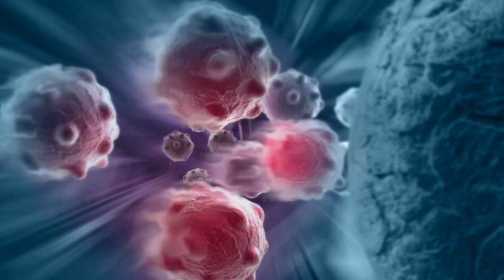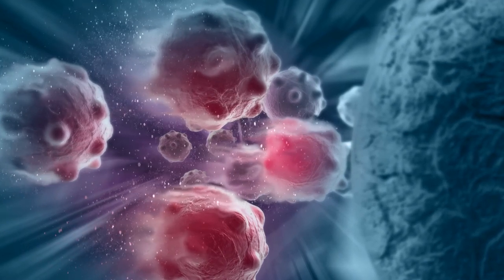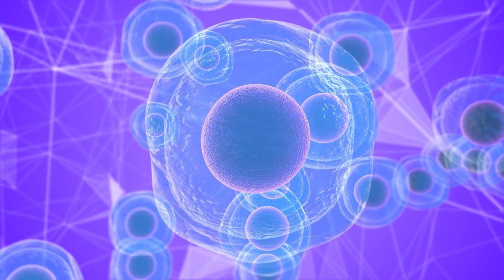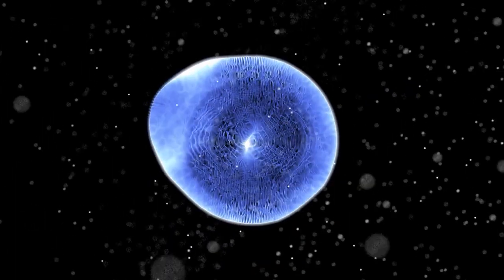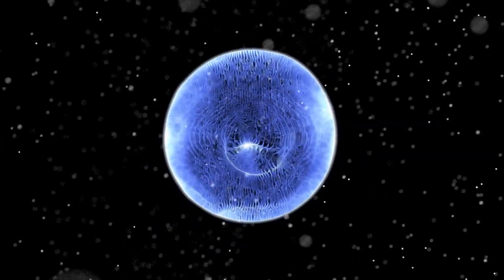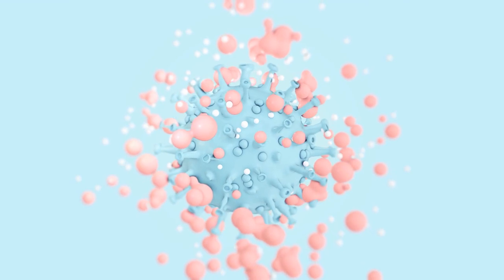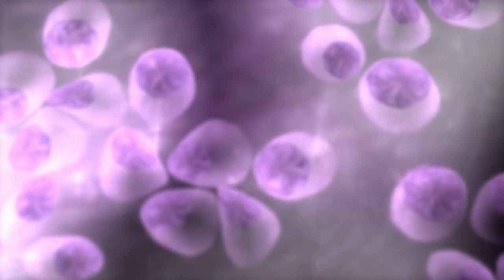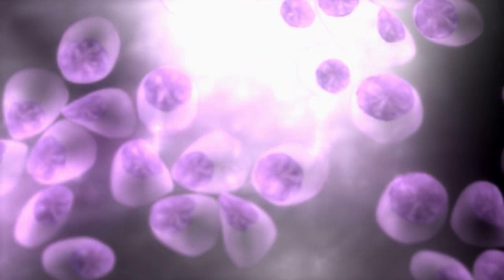T cells use close combat to kill these tumors, so they need something to take down the defenses. One known way to enhance T cells is by exposing them to high concentrations of cytokines, though the exposure must be quite long to effectively empower them. Once exposed, T cells will replicate fast and launch attacks against the tumor. Cytokines can be administered intravenously, yet the whole body will suffer from its toxic effects. Thus, a precise strike is required.